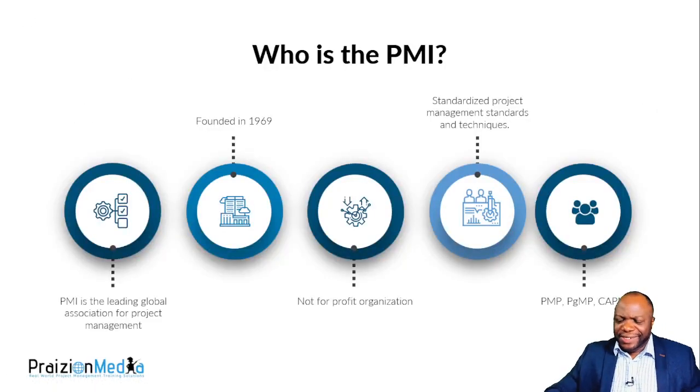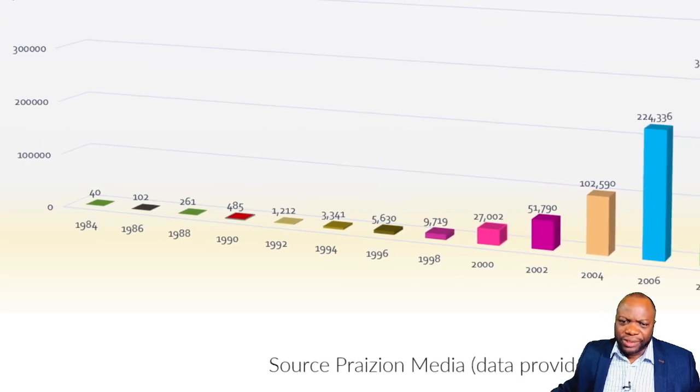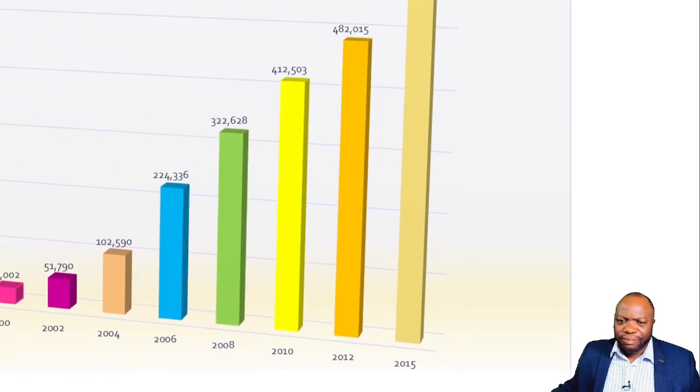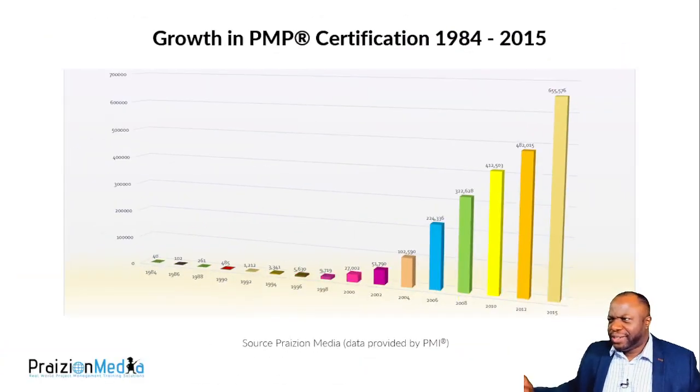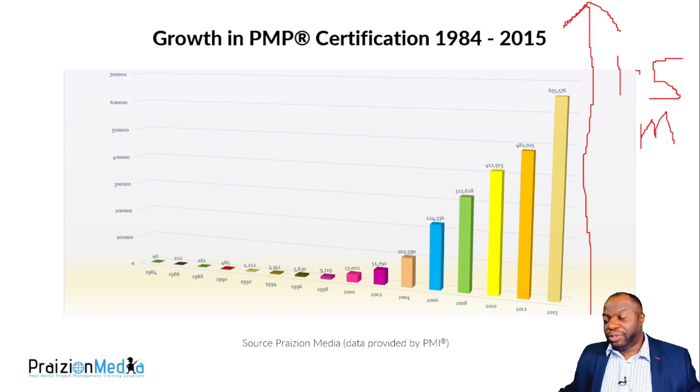PMI was founded in 1969 as a nonprofit — they've standardized project management standards and techniques. In addition to the PMP, they have many other certifications. Look at the growth of the PMP exam: back in the early 80s there were just 40 PMPs. By 2015 that number had grown to 655,000. Today we have approximately 1.5 million — that number doubled in the past nine years, less than half the time it took to reach 655,000.